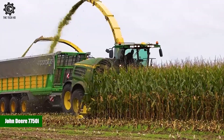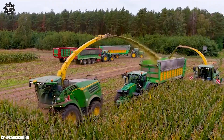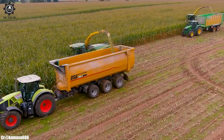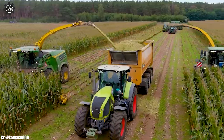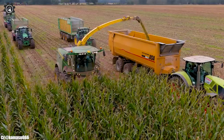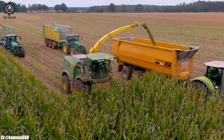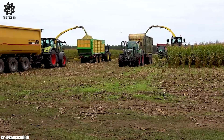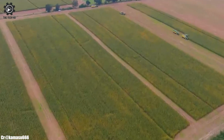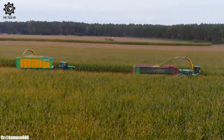The John Deere 7750i is a cutting-edge forage harvester that represents the pinnacle of agricultural innovation. With a powerful engine delivering substantial horsepower, this self-propelled harvester is designed to handle a wide range of harvesting tasks with remarkable efficiency, making it a preferred choice for farmers seeking to maximize productivity.